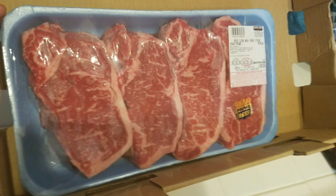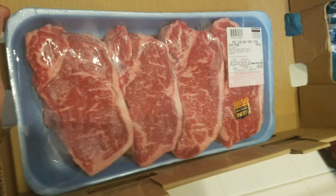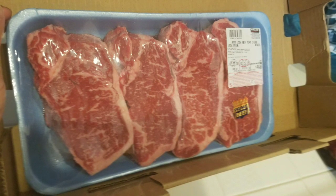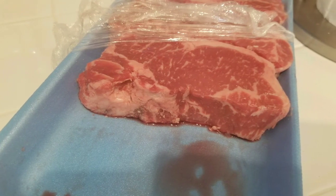We also picked up some USDA Prime New York steak. That was about 40 bucks total, but it was only $11.99 a pound, which was really good for such a cut and good marbling.